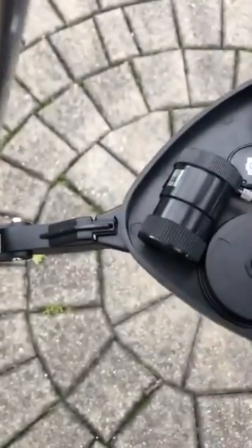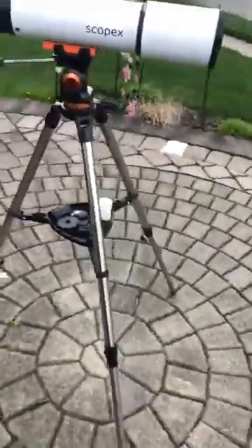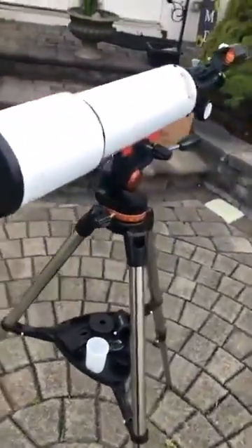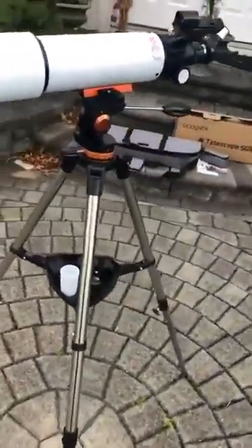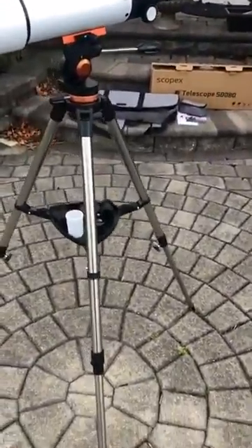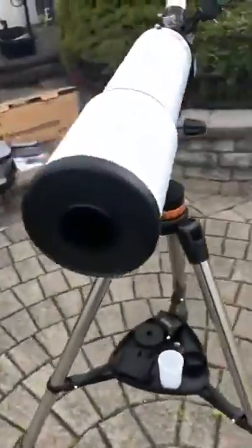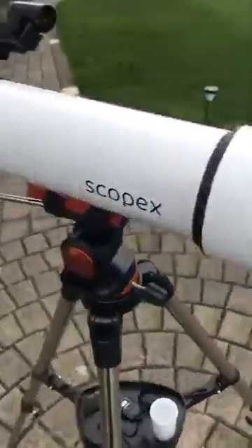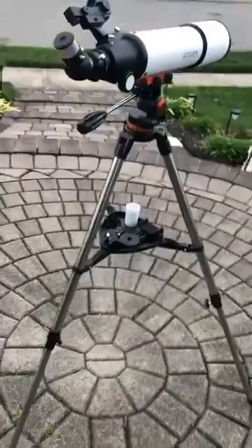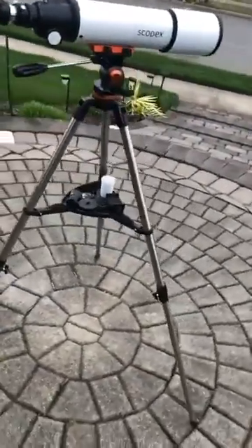It's super windy here and look at it — it's not even moving. It's super sturdy and great looking. It'll be a great gift. It folds up nicely and you just put it in the bag.